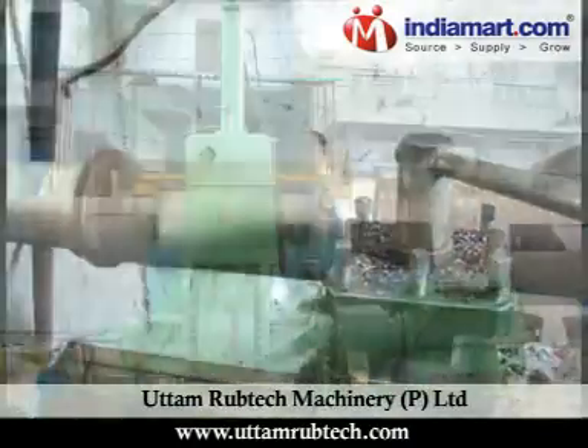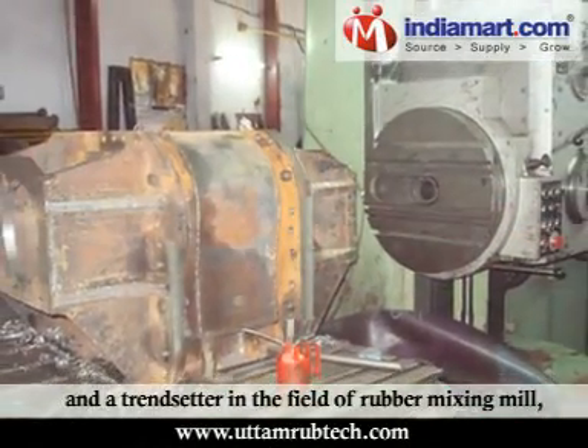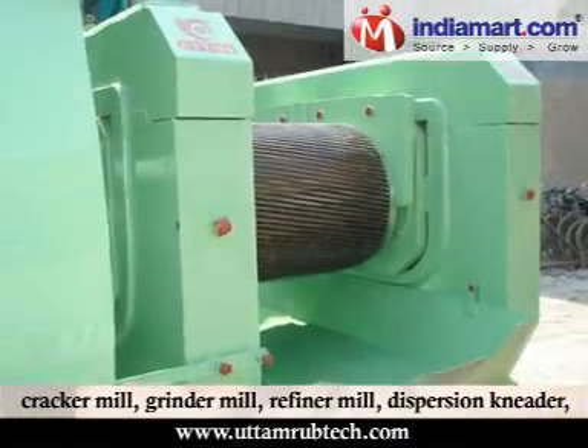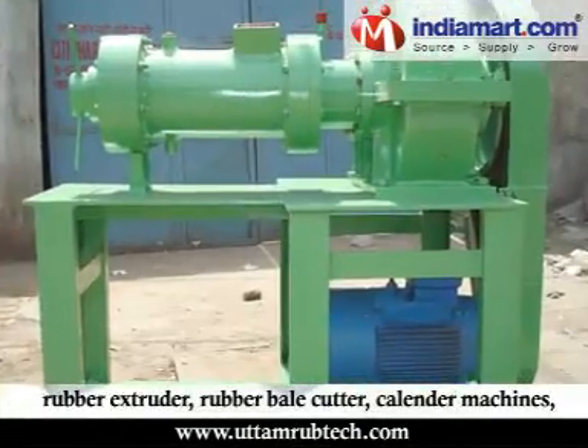Uttam Rubtech Machinery Private Limited is a professionally managed company and a trendsetter in the field of rubber mixing mill, cracker mill, grinder mill, refiner mill, dispersion kneader, and rubber extruder.